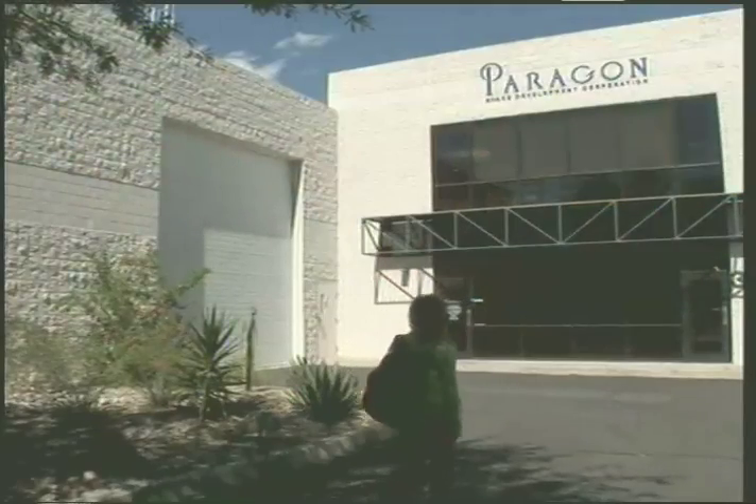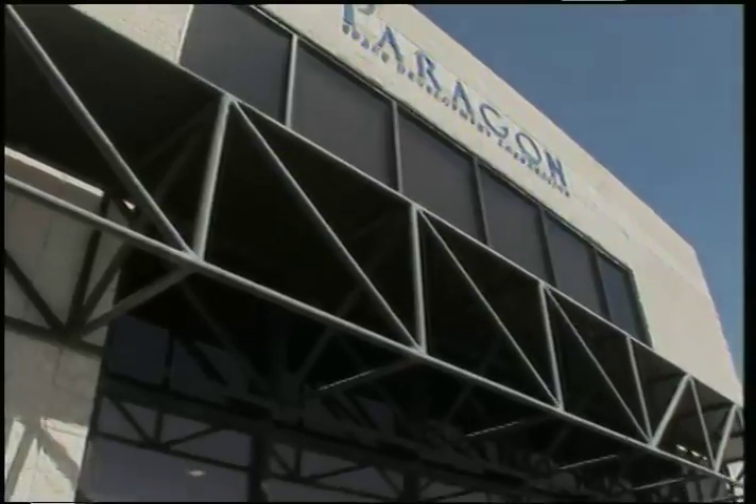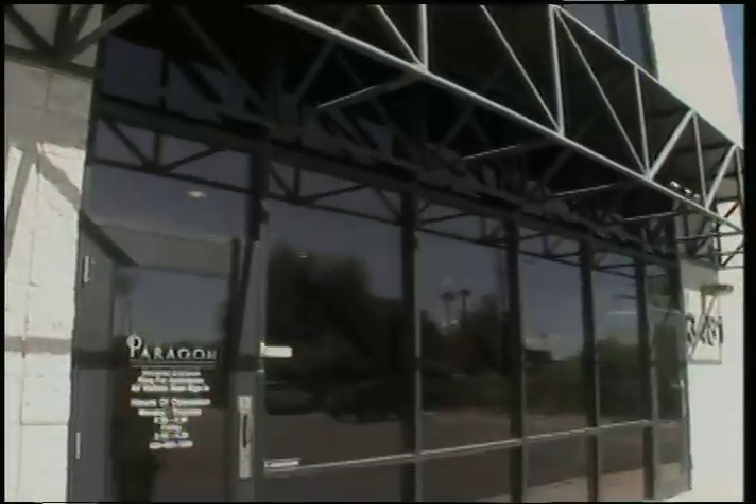A small firm called Paragon Space Development Corporation in Tucson, Arizona, is working with NASA on critical technologies to support human life in space. And two of the owners, Tabor McCallum and Jane Poynter, know a lot about living in an enclosed space.